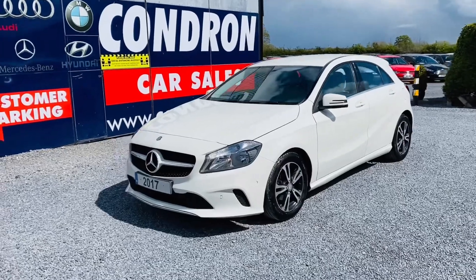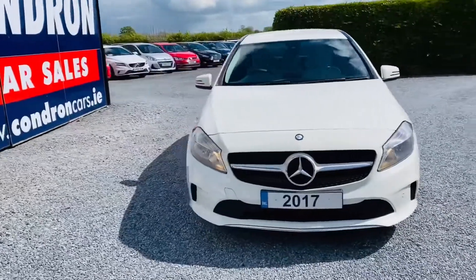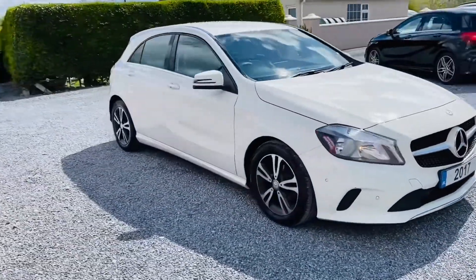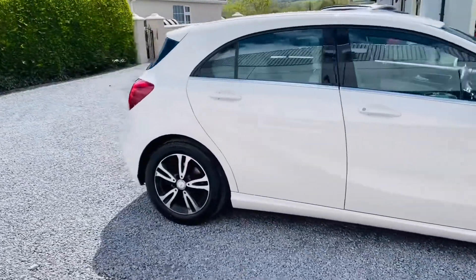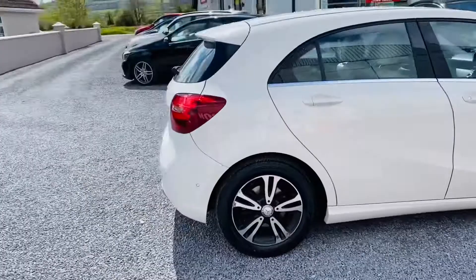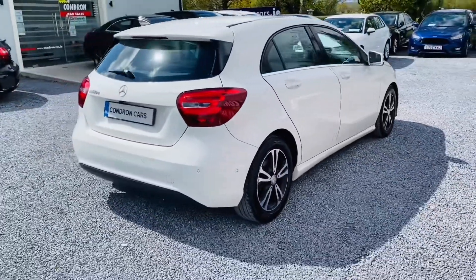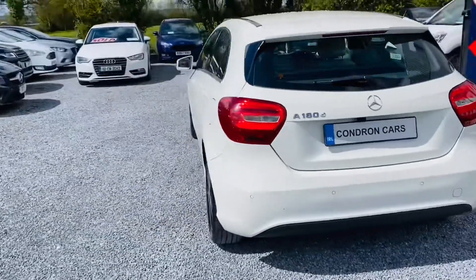So it just arrived into stock. It's this 2017 171 reg Mercedes-Benz A-Class. It's an A180 1.5 diesel SE Executive. Lovely spec on this vehicle. It is a one owner with full service history. It has low annual road tax. It has front and rear parking sensors and rear parking camera.